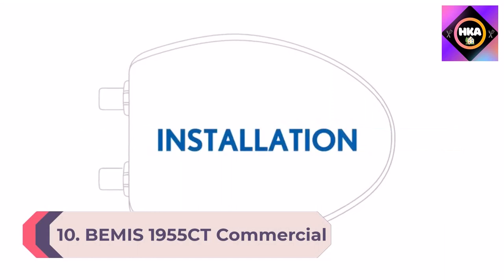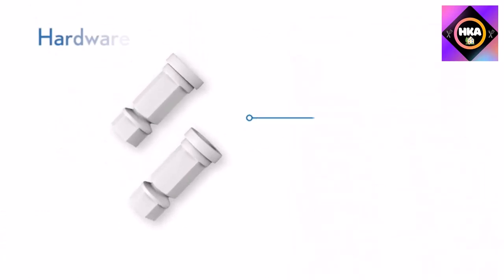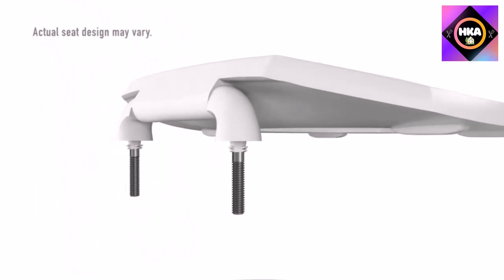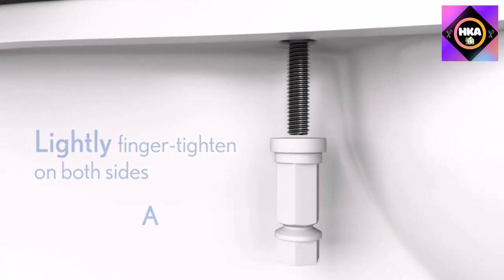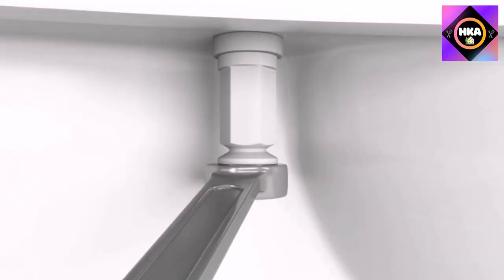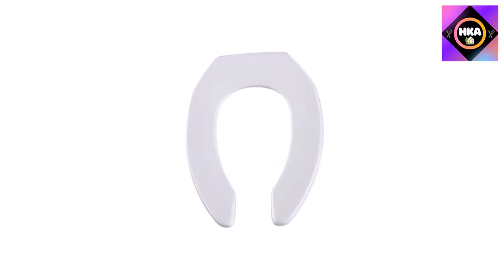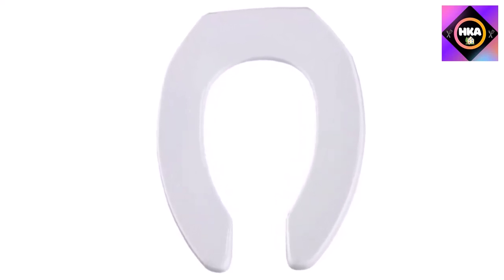Number 10: Bemis 1955CT commercial heavy-duty open front toilet seat — will never loosen and reduce callbacks, elongated plastic white. These check hinges protect the flush valve or toilet tank by preventing the seat from going 11 degrees beyond vertical. Bemis toilet seats bring quality, innovation, and style to residential and commercial properties worldwide. Bemis Manufacturing Company is the world's largest manufacturer of toilet seats, founded in 1901.